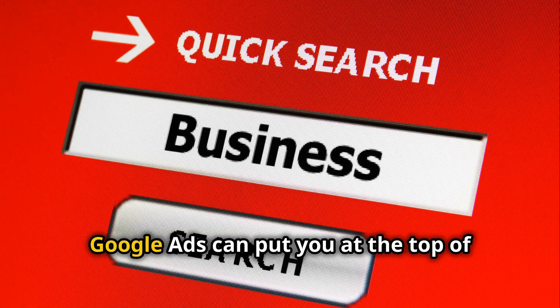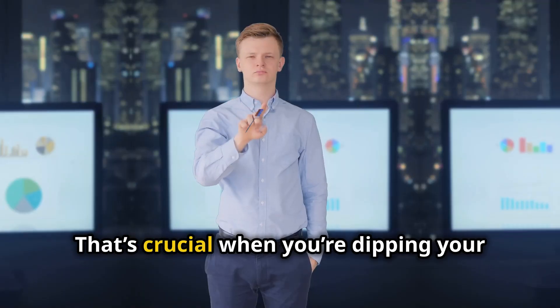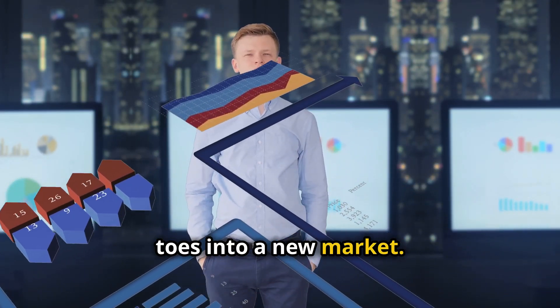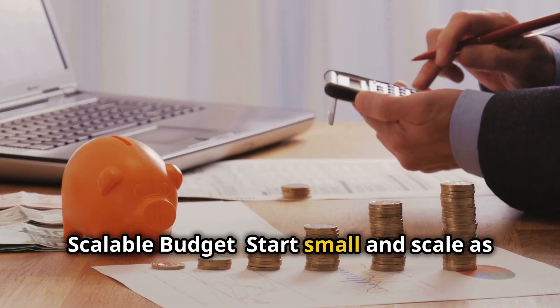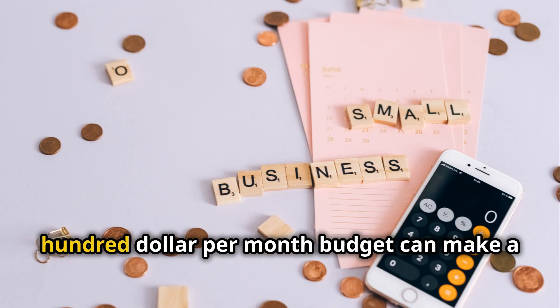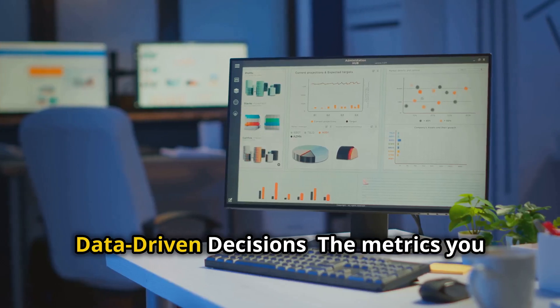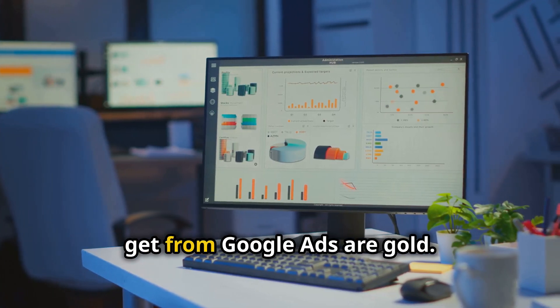Instant traffic: unlike SEO, which takes months to build, Google Ads can put you at the top of search results within 2 to 14 days. That's crucial when you're dipping your toes into a new market. Scalable budget: start small and scale as you see results. You don't need a $50,000 budget to make this work — even an $800-per-month budget can make a big impact if managed properly.